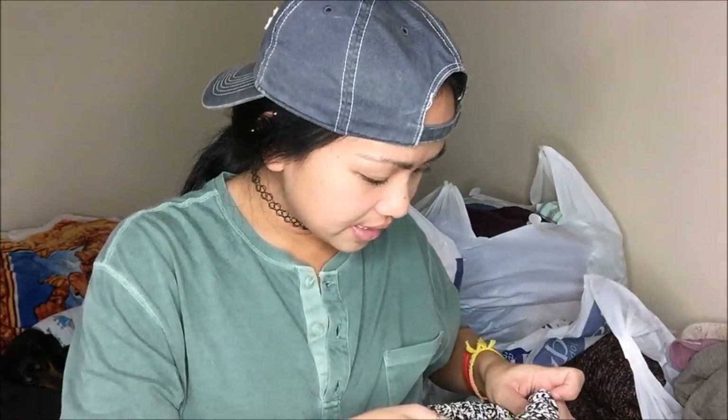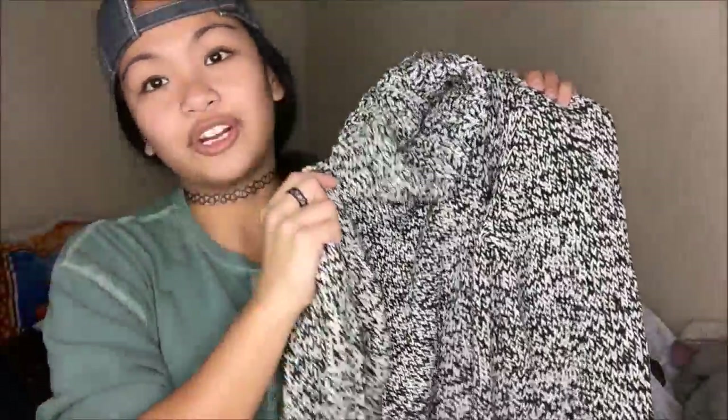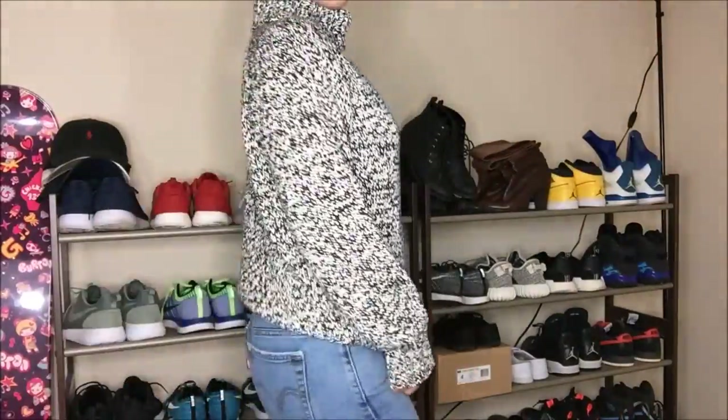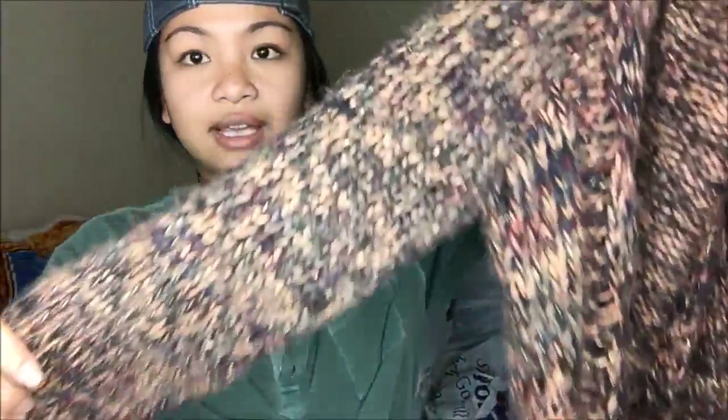The next thing I got is from Liz Claiborne and I absolutely love this. It's black and white — a turtleneck oversized sweater and I just love it so much. When I tried it on it was just so warm and it's a winner. This is one of my really good finds.